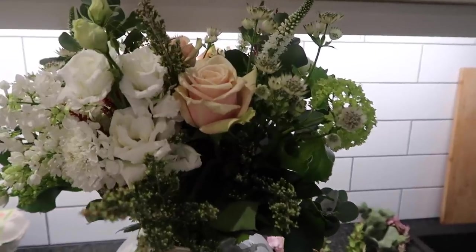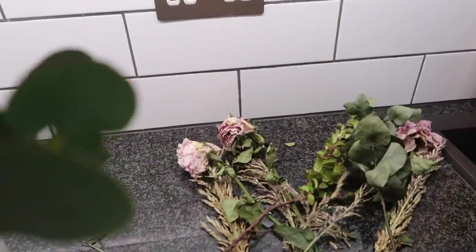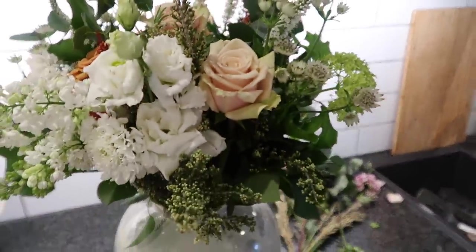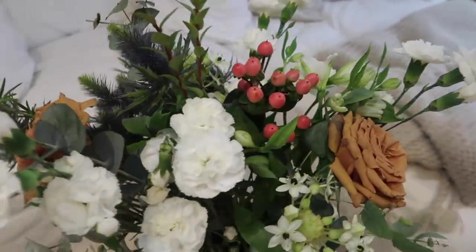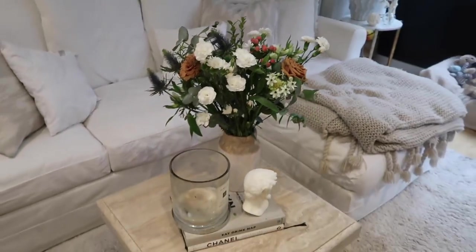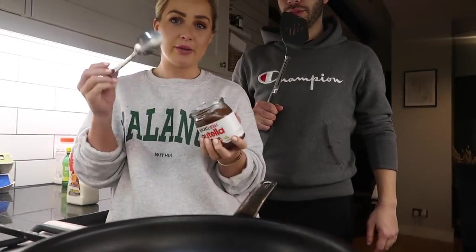A little tip — Chris got me these gorgeous flowers for Valentine's and the bouquet was just so massive. I also had another vase of flowers that were dying, so I took the dying ones out and the ones that still lasted — like the eucalyptus — I put in another vase, took some out of the original one, and managed to make another whole bouquet. I added some new ones in, like these gorgeous rustic roses and some whimsical bits. So there you go — you can also make another bouquet out of a dying one! Also, it's Pancake Day, so we're having them for dinner.